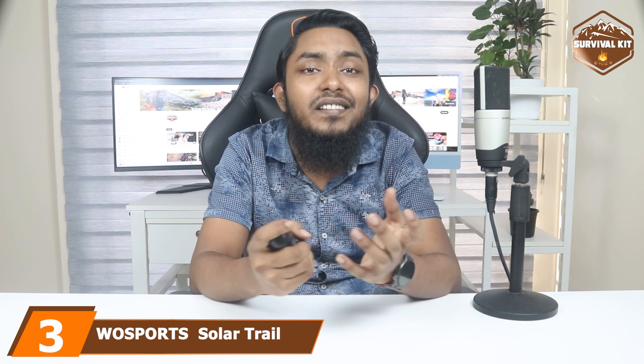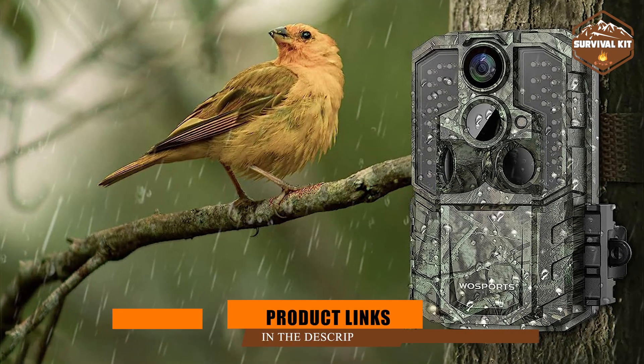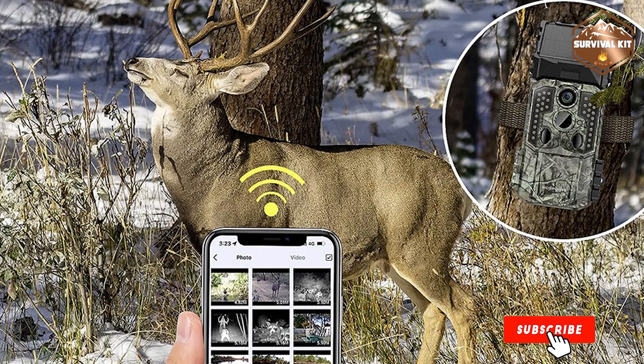The number 3 position is held by the VooSports Solar Trail Camera. VooSports caters to the needs of wildlife enthusiasts, offering class-leading features and quality. The camera can be used by beginners as well as professionals.